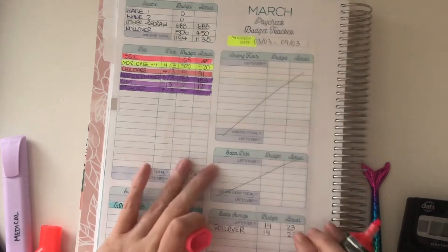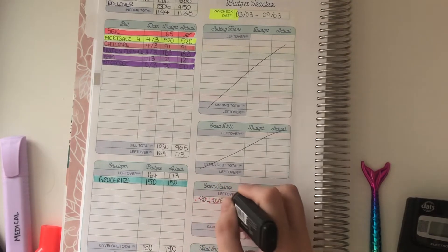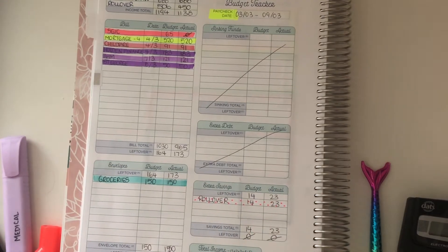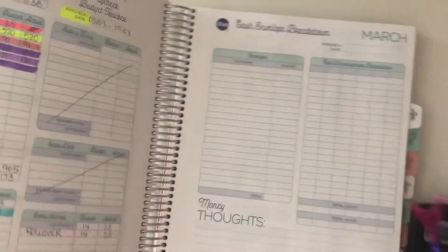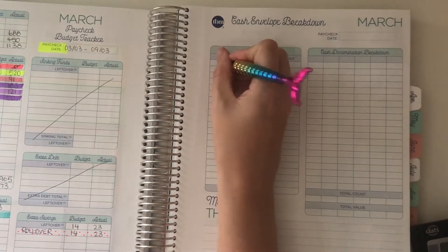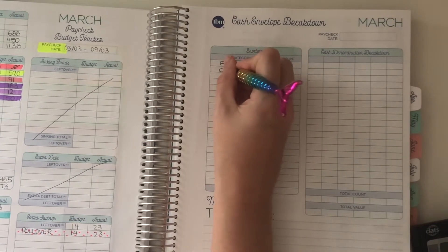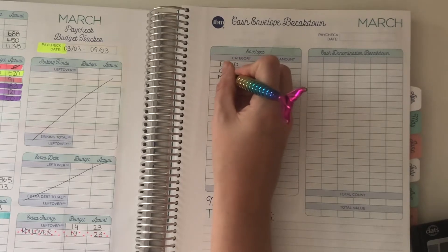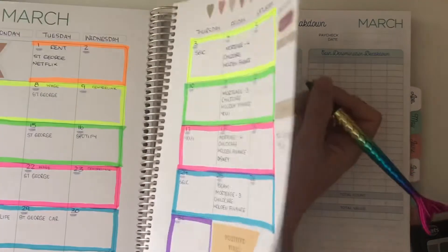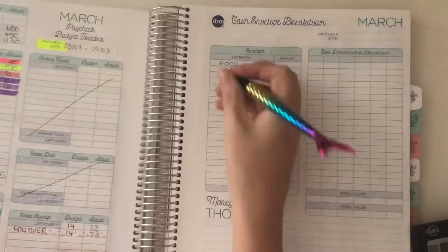And then you can see here rollover — I just do little dots for that one. Then what I do is write all my categories over on this side, which I should have done before I started the video. These are our different categories. I can never remember what order I've written them in, so I have a look at the previous one.